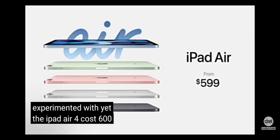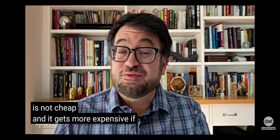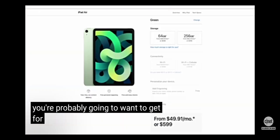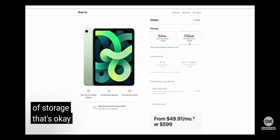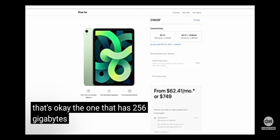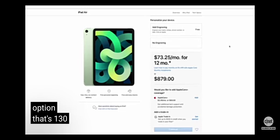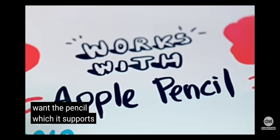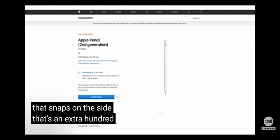The iPad Air 4 costs $600 to start, which is not cheap, and it gets more expensive when you consider all the add-ons you'll probably want. $600 gets you 64 gigabytes of storage, which is okay. The 256 gigabyte model is $750. If you want the cellular option, that's an extra $130. And you'd probably want the Apple Pencil 2, which snaps on the side — that's an extra $100-something.